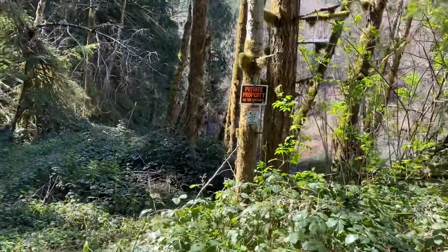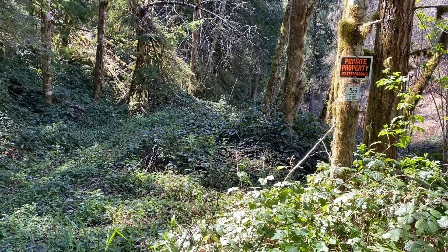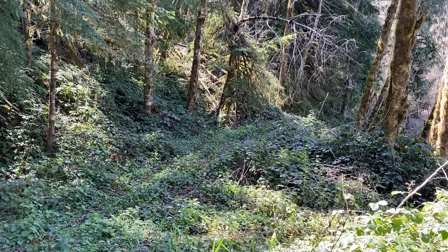There's the sign that says private property. But like I said, in the directions on the particular geocache it says to go ahead and go on down the trail. So that's what we did.